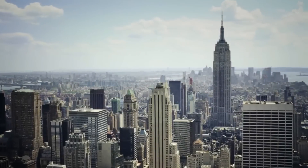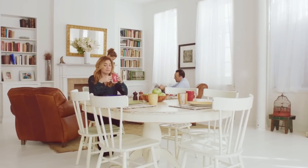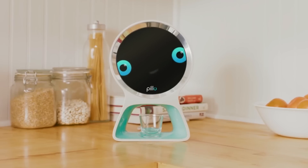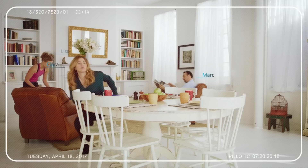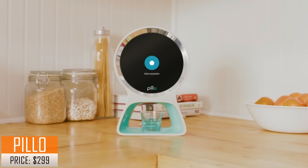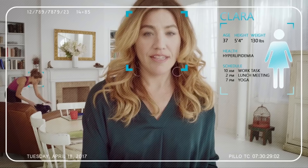In today's hectic world, it's getting increasingly difficult to remember what truly matters — the health of you and your loved ones. But now, someone can help. With his artificial intelligence, Pillow recognizes each and every member of your family and starts caring for them. Clara, here are your cholesterol pills. I see you're running low. Shall I reorder them for you?